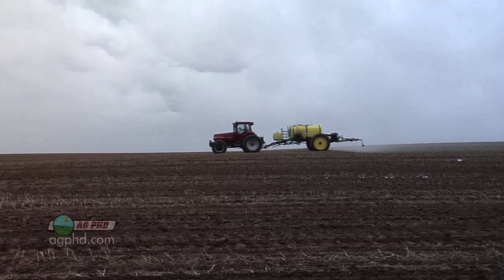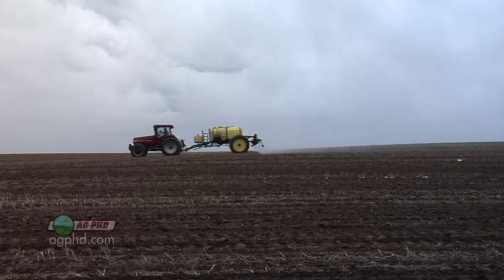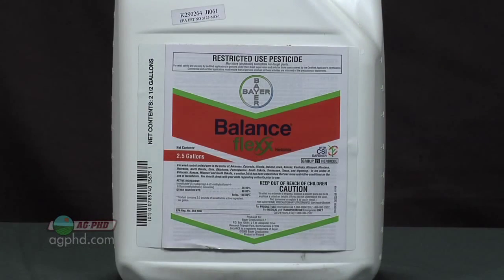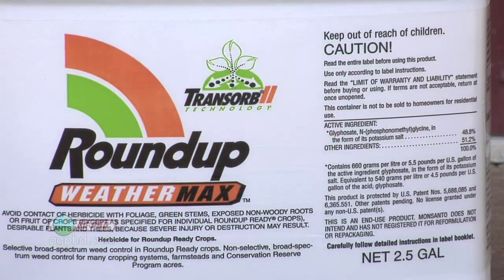When we talk about weed resistance and modes of action of different chemicals, what we want farmers to do is use multiple modes of action. That doesn't mean mixing five products together with every application, but if they used a product pre-emerge that's an ALS inhibitor, we'd say that's enough ALS inhibitor for this year — let's use one of those pigment inhibitors, or maybe some Roundup post-emerge, depending on the crop and if it's safe.